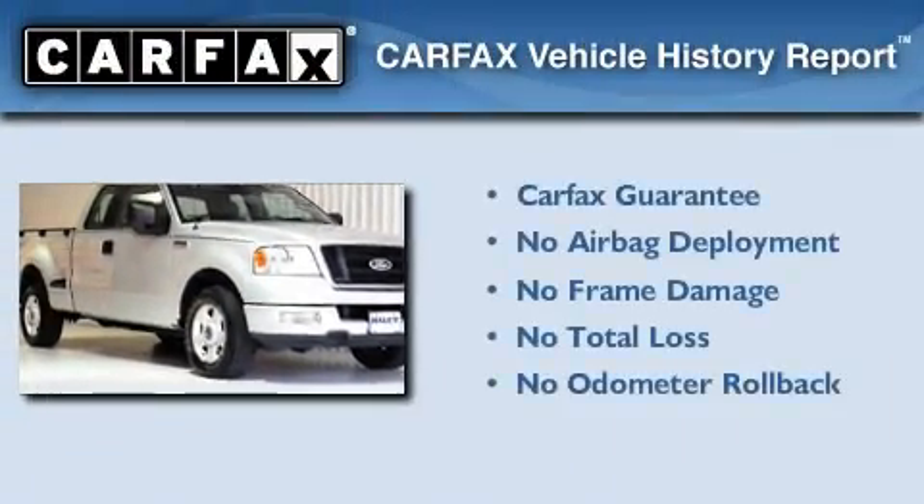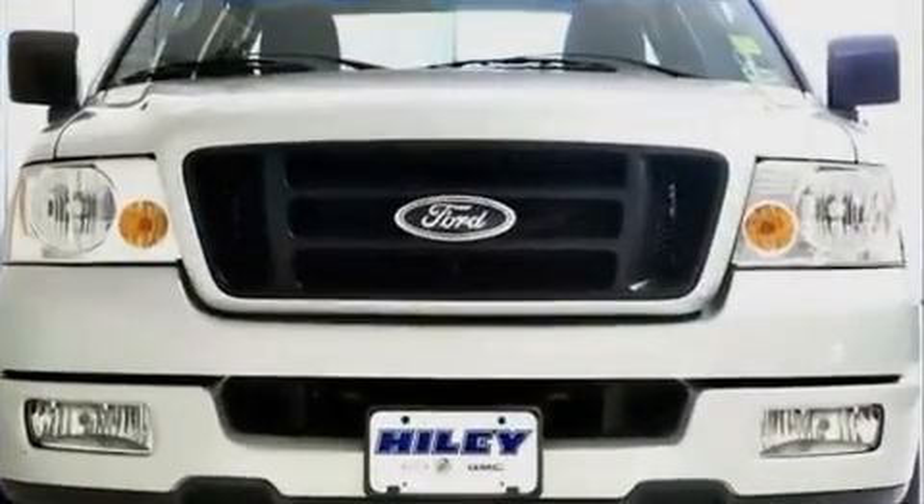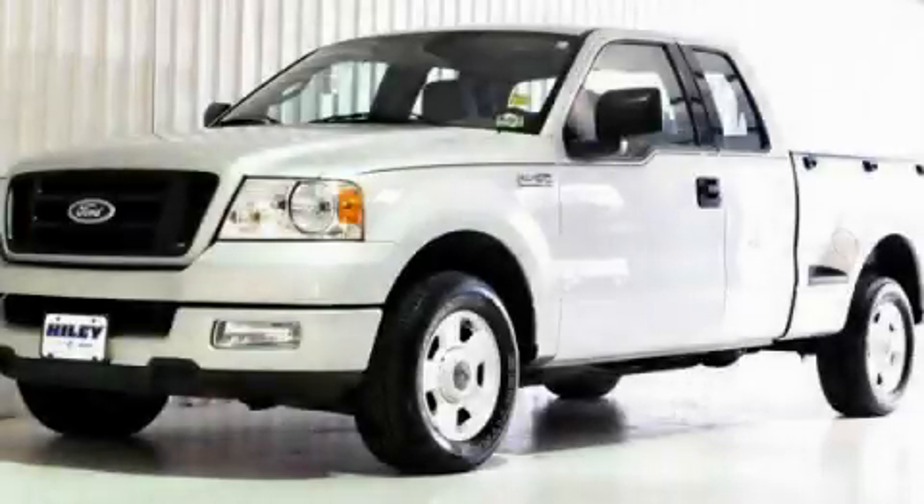Not to mention that this Ford qualifies for the Carfax buyback guarantee. This vehicle won't last long at this price — call and arrange a test drive now.